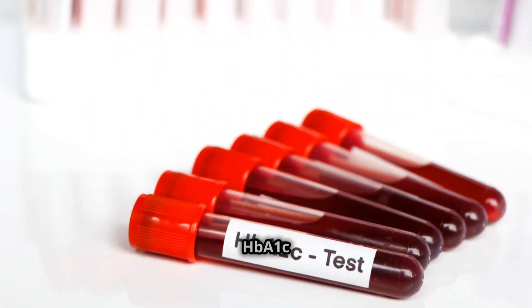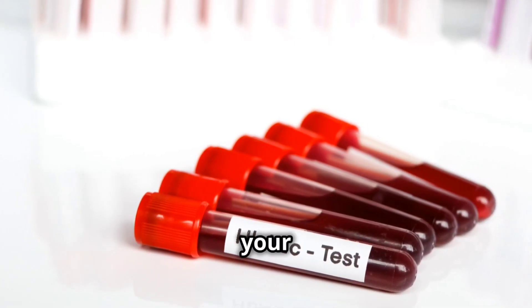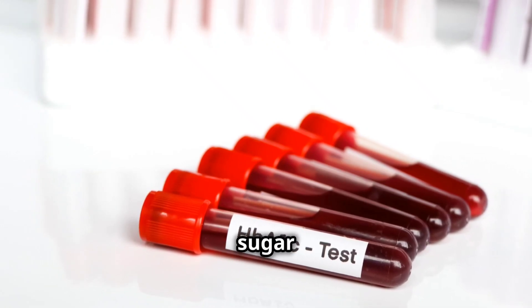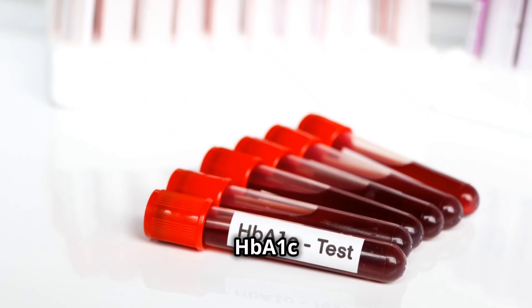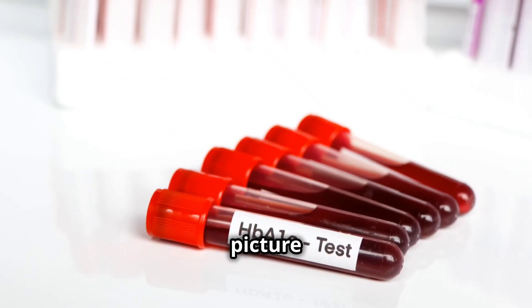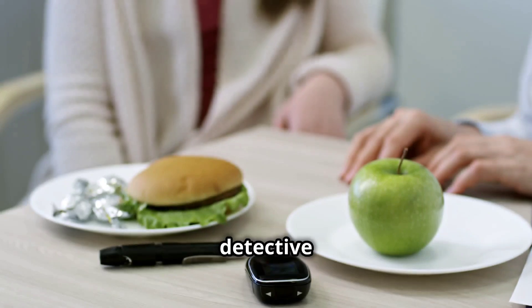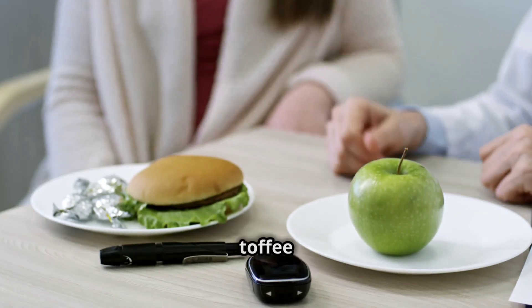That's where HbA1c comes in. It's like a blood sugar diary, keeping tabs on your average levels over the past few months. Unlike a regular blood sugar test that gives you a snapshot of your current levels, the HbA1c test provides a broader picture of your blood sugar control over time. Imagine it as a little detective in your bloodstream, revealing whether you've been indulging in too many sticky toffee puddings.